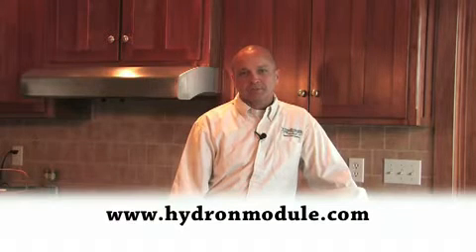For more information on our products or to contact us, please visit www.hydromodule.com.